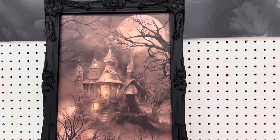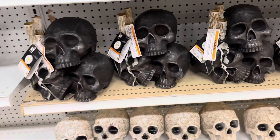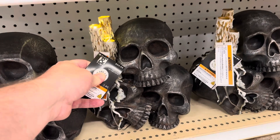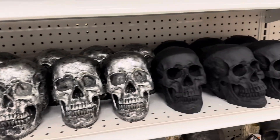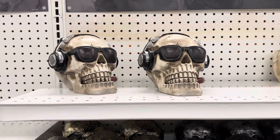Got a cool light-up painting. These are pretty awesome — a pile of skulls with some candles that light up. Got some more cool life-size skulls, those are pretty cool.